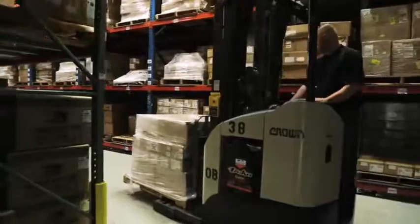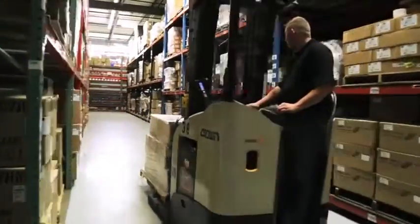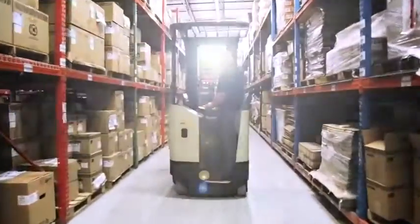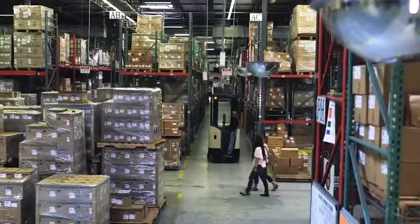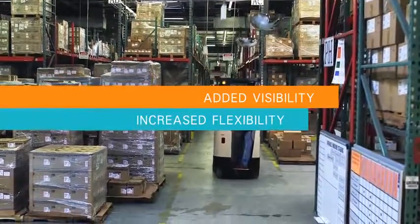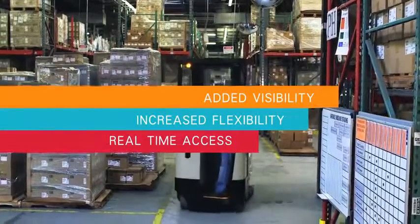From receiving, to put away, to picking, staging and shipping — flawless fulfillment is now an achievable goal. Zebra solutions give your warehouse supply chain added visibility, increased flexibility, and real-time access to essential data.